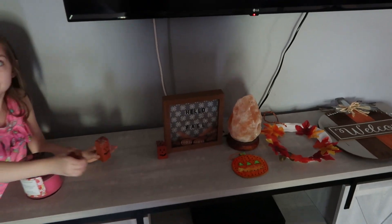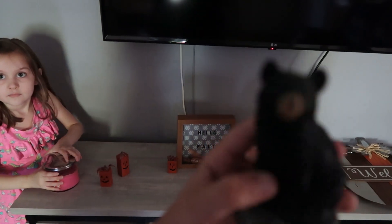I am missing a whole bunch of Halloween decorations and fall decorations. I do not know where they are.